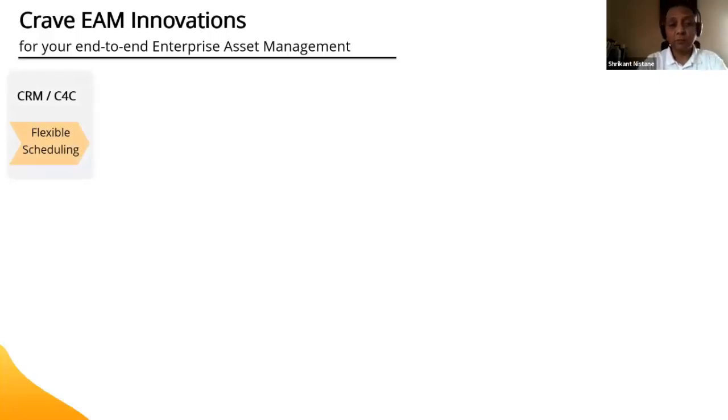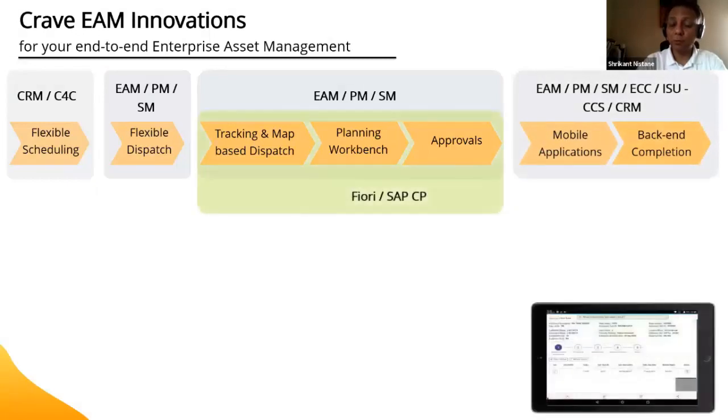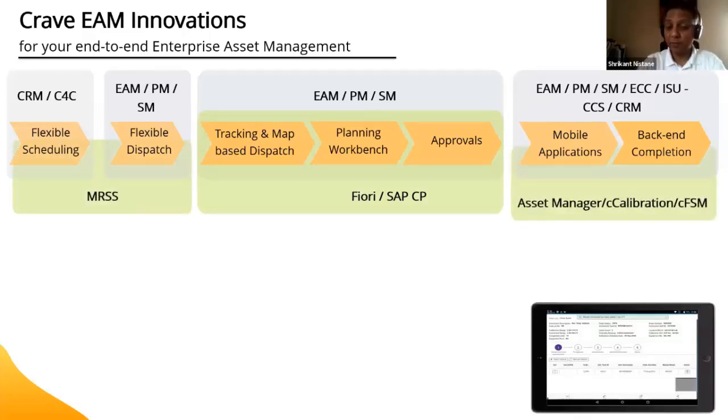As a Crave Infotech partner, we have pre-packaged apps that fill the white space for SAP: flexible scheduling, flexible dispatch, tracking and map-based dispatch to track people or assets in the field, a planning workbench validated by SAP to help planners work effectively, and approval workflows for work orders and notifications based on multiple parameters. We also have Fiori and cloud platform-based mobile applications. In addition to Asset Manager, we have specialized applications for regulated industries like life sciences and chemical, satisfying 21 CFR Part 11 and 211 requirements for regulatory compliance.